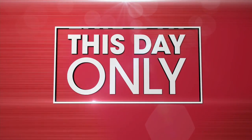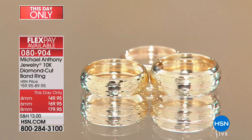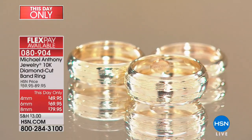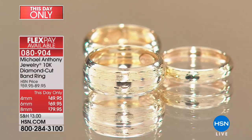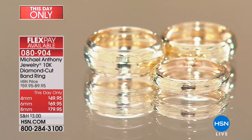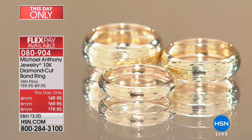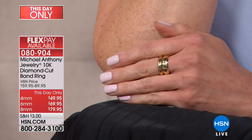Michael Anthony jewelry celebrating Gold Month. We have a this-day-only offer to start this hour: a gorgeous 10-karat gold band ring. You always request these, you always ask for them, and we were thrilled to bring it today. You have your choice of the four millimeter, six millimeter, or the big eight millimeter, and we have sizes five through thirteen so everyone — gentlemen and ladies — can get in on this incredible value. The diamond cutting goes parallel to the ring, and it's really a matter of what size you like and what finger you'd like to wear it on.